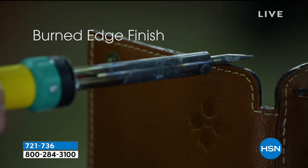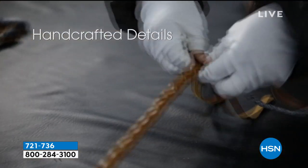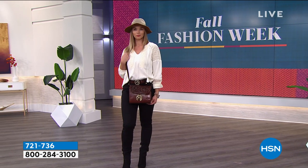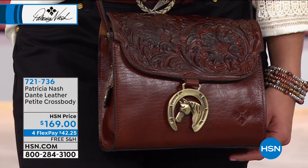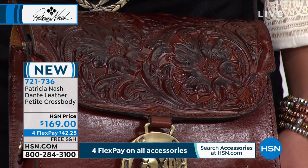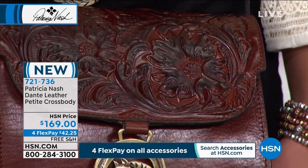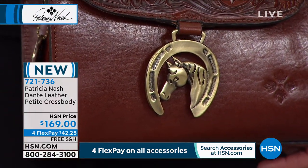Look at all the hand-burned edges — we're doing that the same on all the bags you see today. There's that hand-burnishing I keep talking about — hand craftsmanship. The finest quality top-grain leather available is what is used in this gorgeous bag. You can see the richness of that leather, the texture. And with the hand-tooled leather as well, it's a knockout bag — it looks like you spent a small fortune for it. We'll get it home after one payment of $42.25 on your credit card.